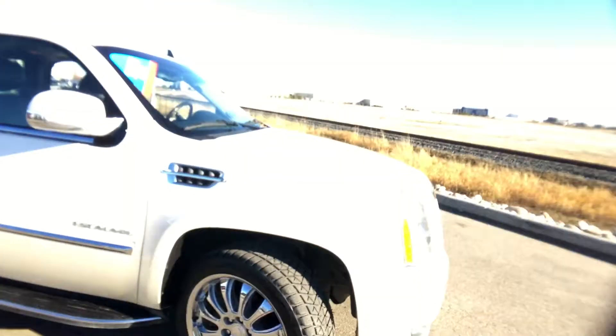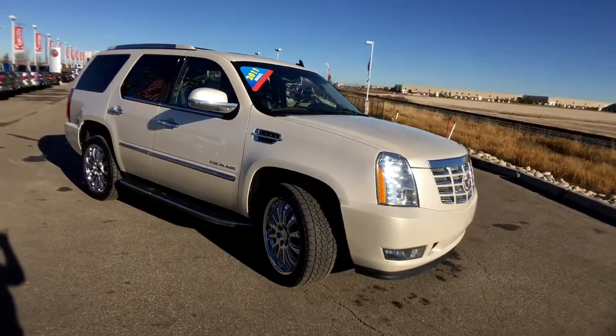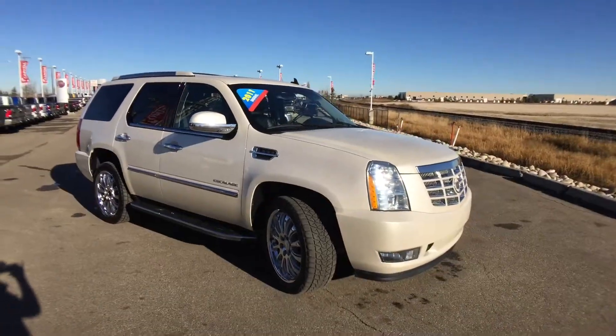This is a great looking and very clean SUV. If you have any questions, don't hesitate to click or call CapitalJeep.com.